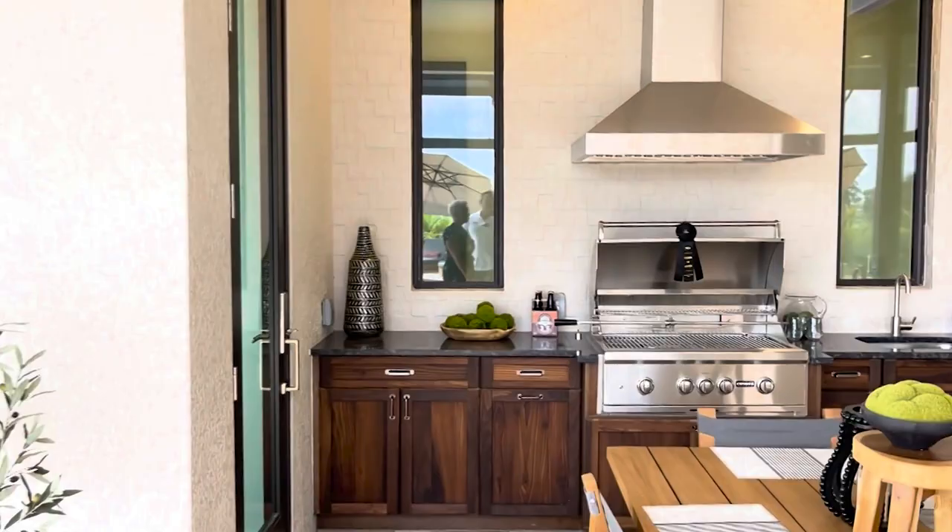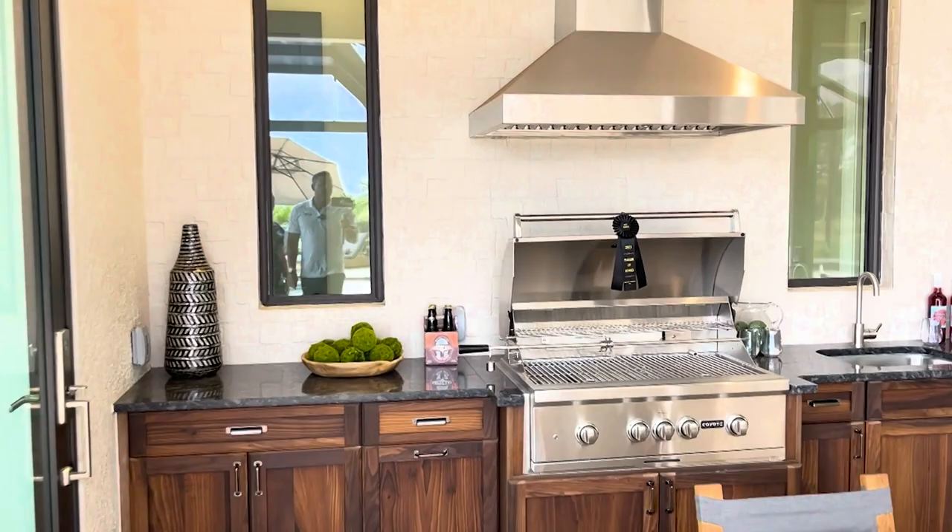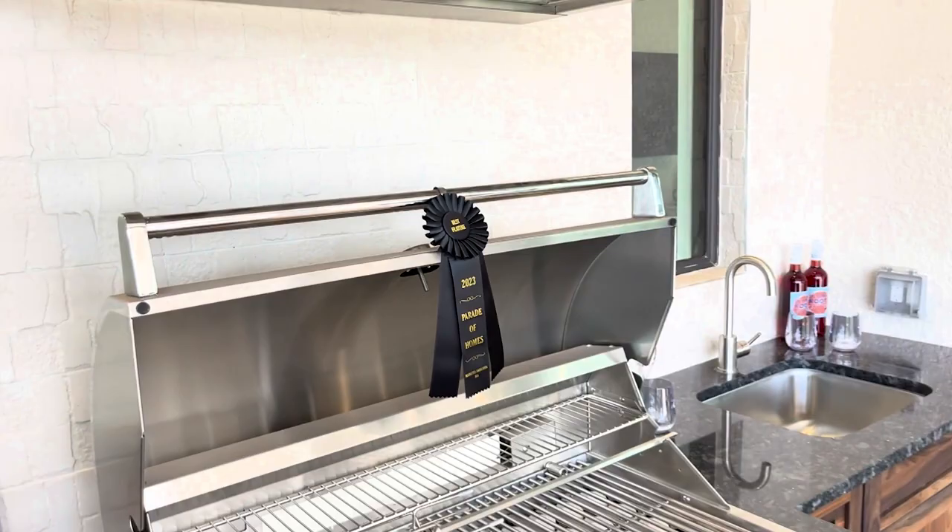Look at this summer kitchen. They won the Parade of Homes, and I see why. This is Florida living right here.